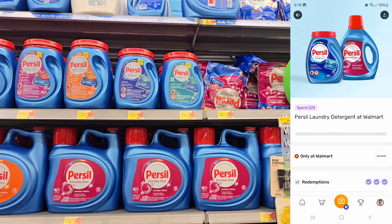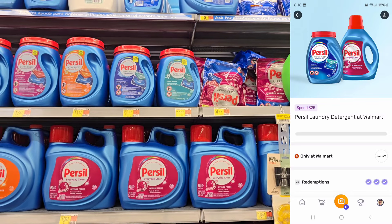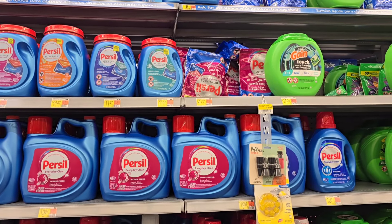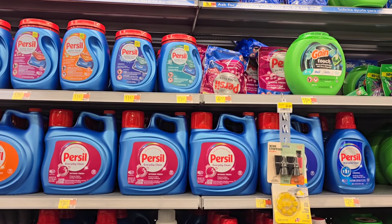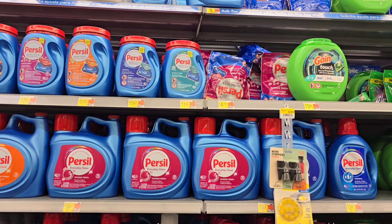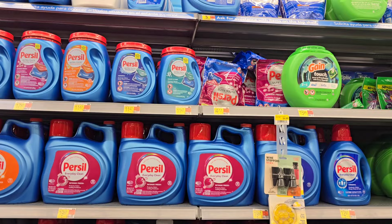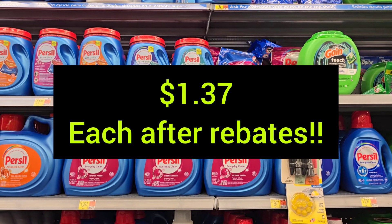I'm about $22 away from hitting a Fetch bonus — you have to spend $25 on Persil products and you'll get $2 back on Fetch. With these five products, I'll hit that. With all five products and five coupons, that's $10 worth of coupons. I'm going to get $5 back on Ibotta plus my $2 back on Fetch. I'll put on the screen how much each pack is going to end up costing — it's going to be a little over a dollar.